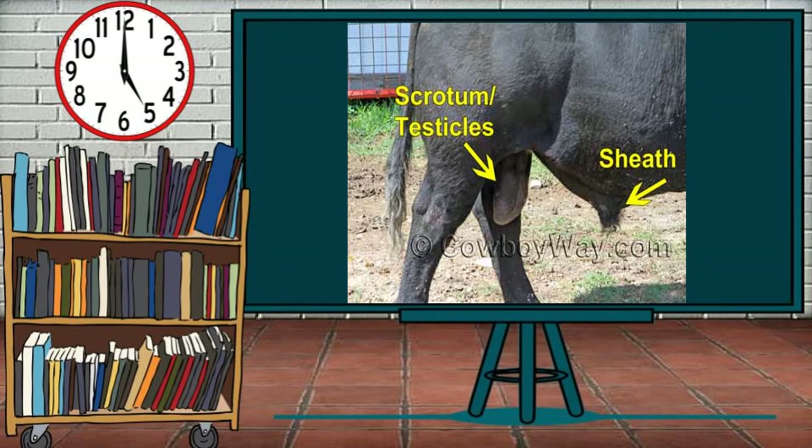When determining if a male bovine is a bull or steer, there are two main places to look: underneath the belly and underneath the tail. The presence of a sheath lets us know that this is a male. The additional presence of testicles, which are contained in an external pouch called the scrotum, lets us know that this is a bull. In some cases, depending on how and when a steer was castrated, there might be a small amount of the scrotum still visible. However, in these instances, it is quite small and dried up looking, probably difficult to see, and does not resemble the large, healthy bull scrotum shown here.